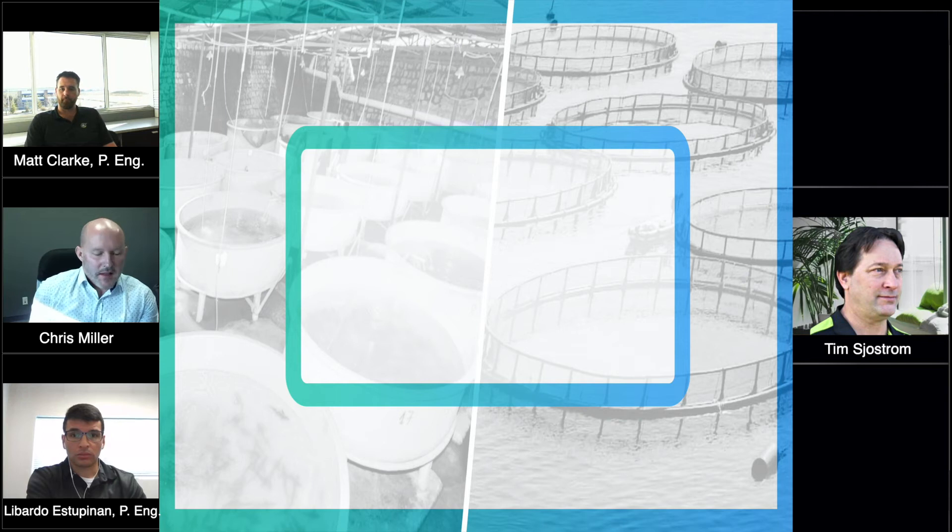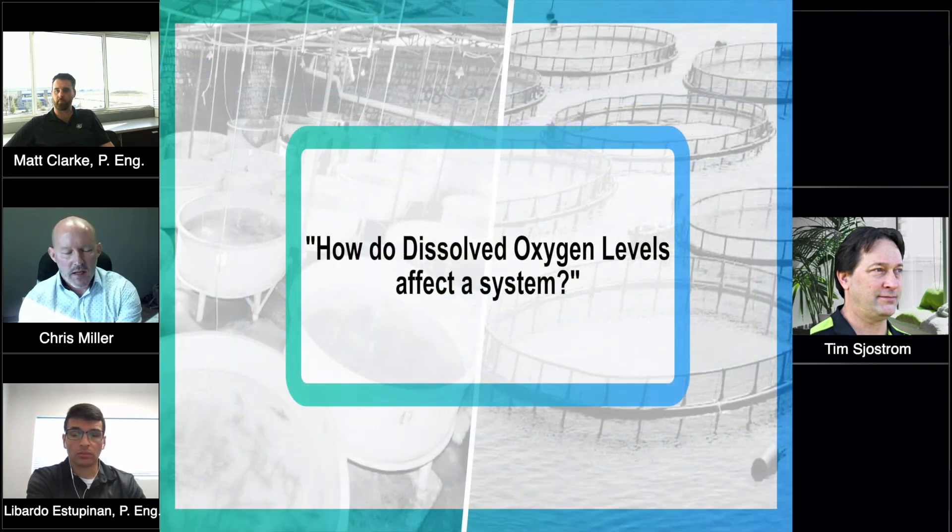Great, thanks Matt. One last question — how do oxygen levels affect the system?